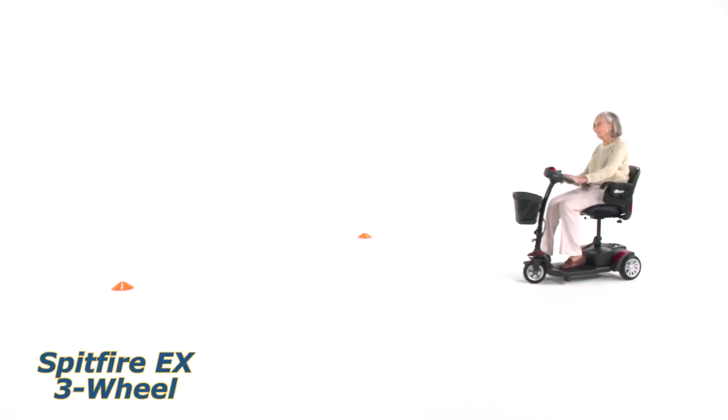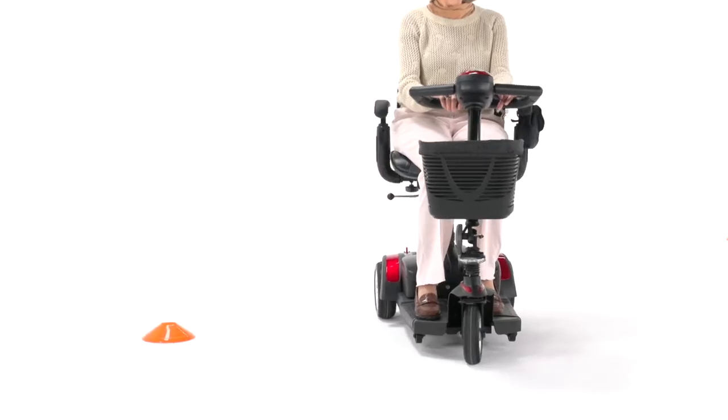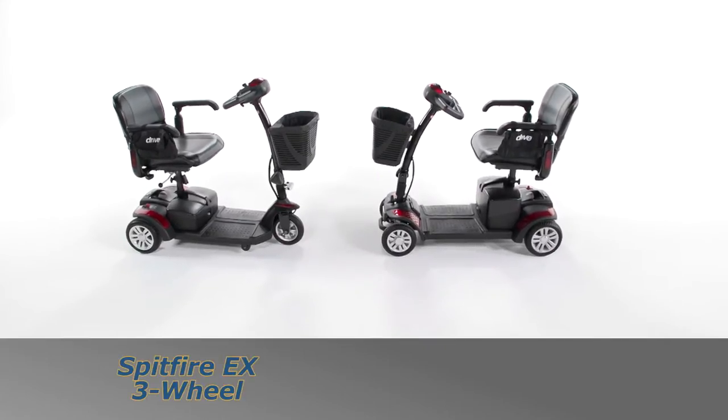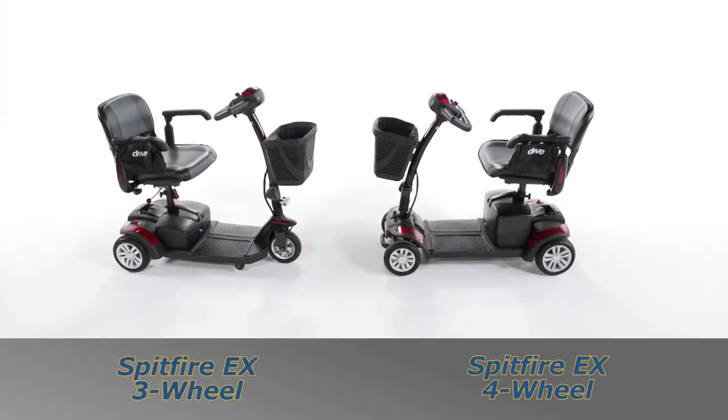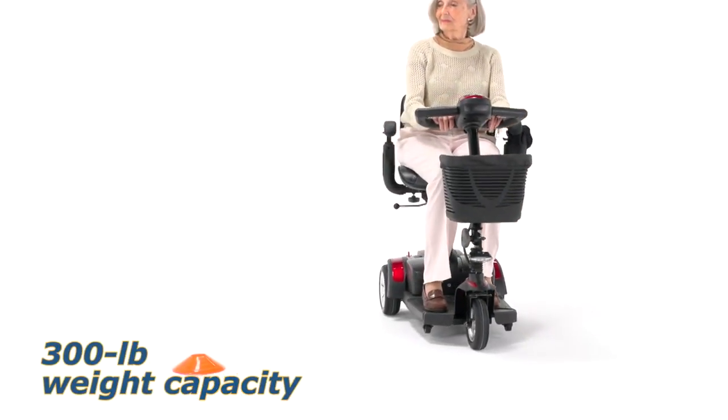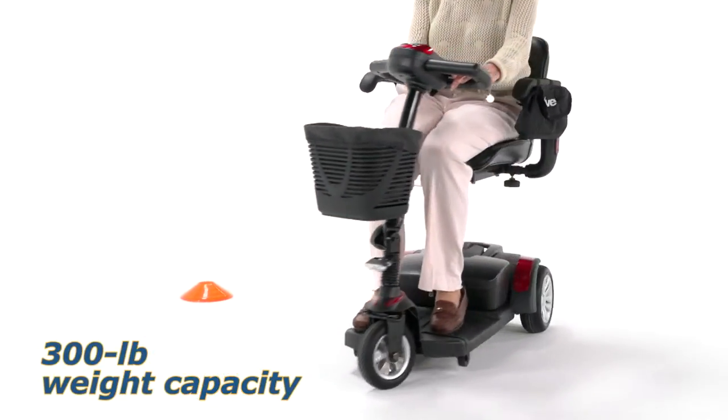Expand your possibilities with the feature-packed and option-loaded Spitfire EX travel scooters from Drive Medical. The three- and four-wheel Spitfire EX can help people up to 300 pounds confidently and efficiently maintain their mobility independence.